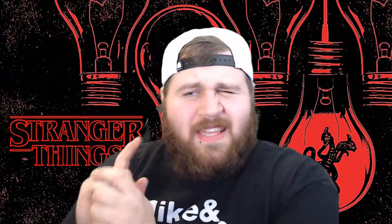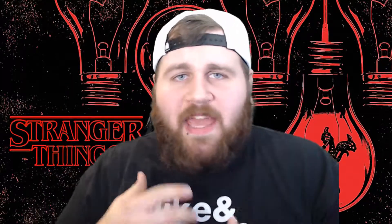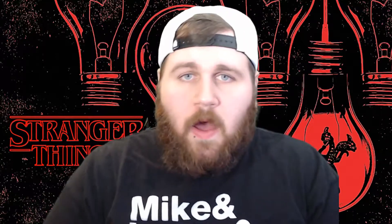If you guys want a box like this, this one is already sold out, but Netflix and Loot Crate are going to be doing a lot more of these collabs. I want to say it was like 40-something dollars — I don't know, I got it for my birthday — but I'm pretty excited about it.